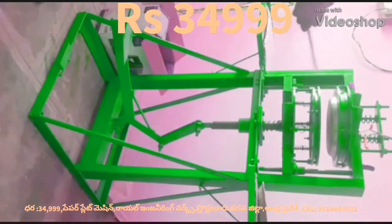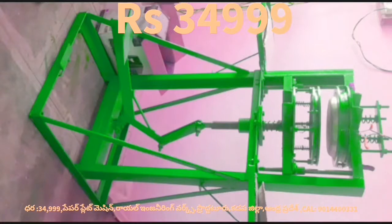The video shows a paper plate making machine. This is a leg press paper plate making machine. This machine is not a motor or motor housing machine.